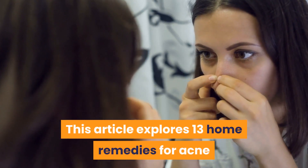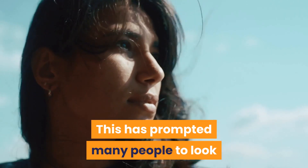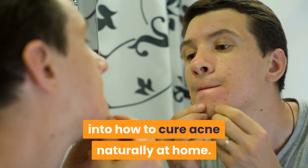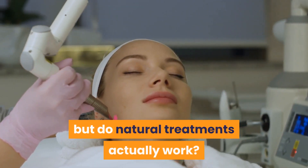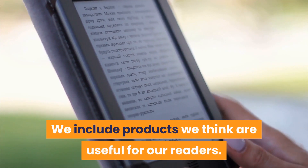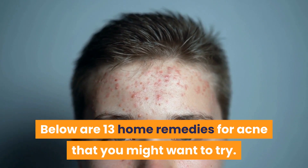This article explores 13 home remedies for acne that are backed by science. This has prompted many people to look into how to cure acne naturally at home. The internet is filled with suggestions, but do natural treatments actually work? Below are 13 home remedies for acne that you might want to try.